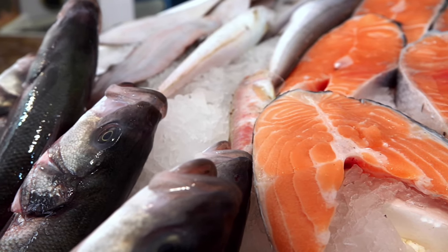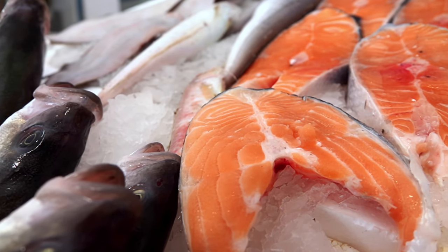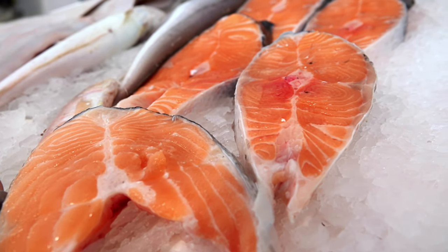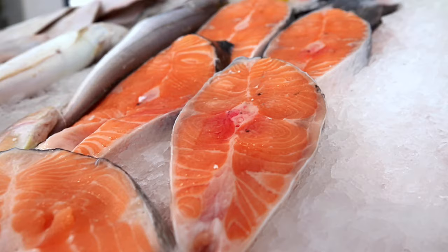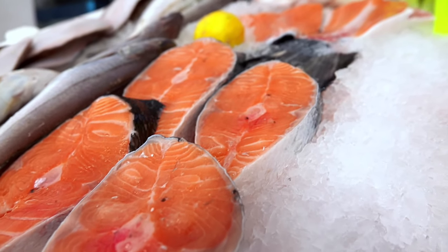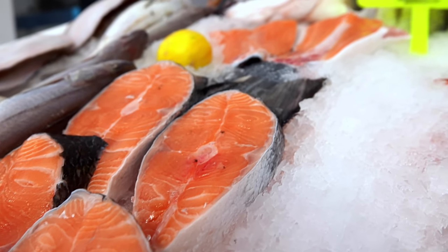But with sushi the whole point is uncooked fish, so what do you do? You're supposed to freeze it. Freezing the meat also kills the worms. When you catch fresh fish that's going to be sushi, restaurants are supposed to take that fish and freeze it — that kills any parasitic worms living inside — then they thaw it and serve it as sushi. So you want to make sure you're getting sushi that was frozen first.